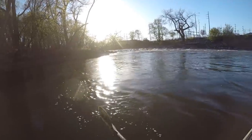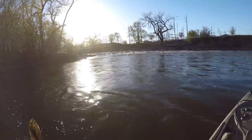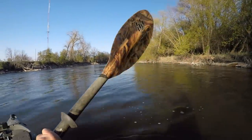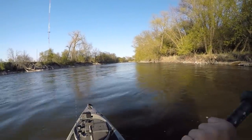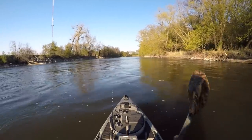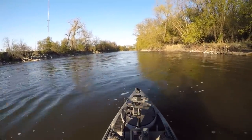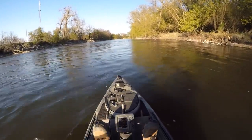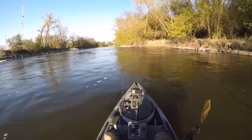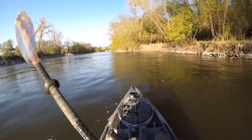Hey, it's been a fun day out here. Didn't really hammer them but we found four smallies and got to spend a beautiful day out here on the river. Any day on the river is a good day if you ask me. I enjoyed it, I hope you guys did too. Thanks for coming along with me again — I'll see you next time.